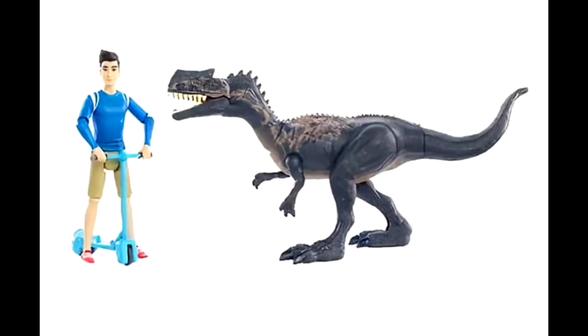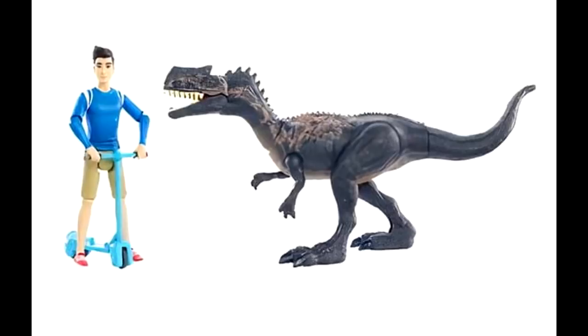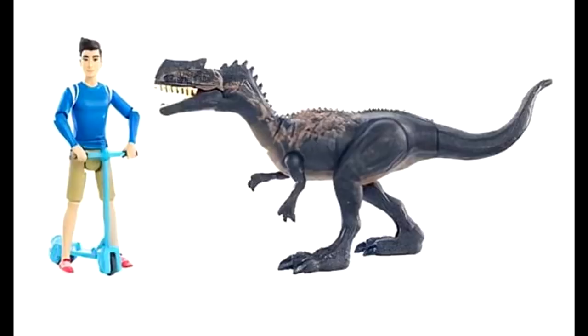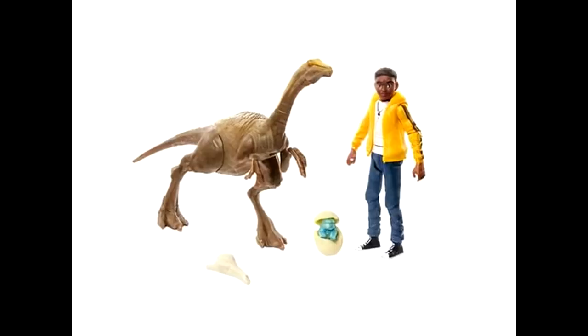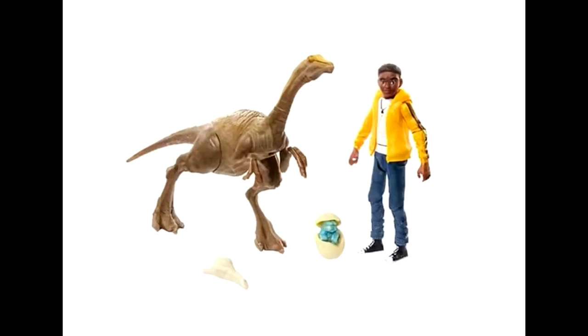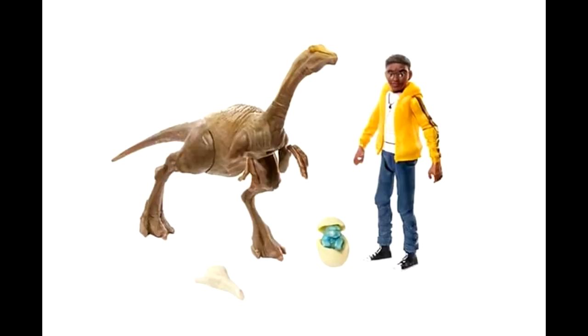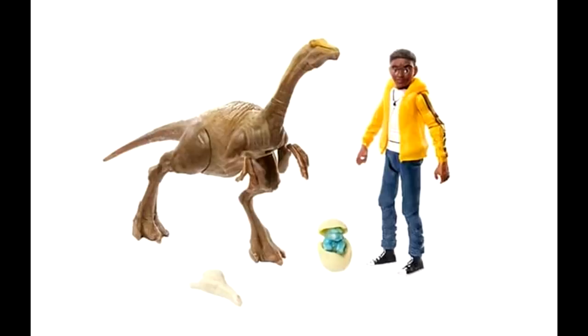I'm not super interested in the Camp Cretaceous human figures the way I would be in older Jurassic Park figures like Tim and Alex, but I'm still excited for that set. We also have another Darius figure, this time released with a Gallimimus. Although it's tough to tell exactly how good the paint application is, it looks pretty decent overall. The coloration and tones look really nice, and we can actually see a just-hatching Bumpy figure in there, which is really awesome.